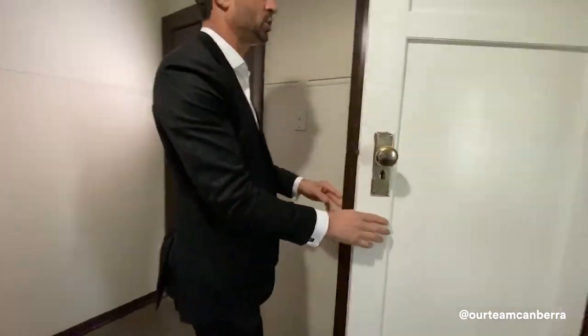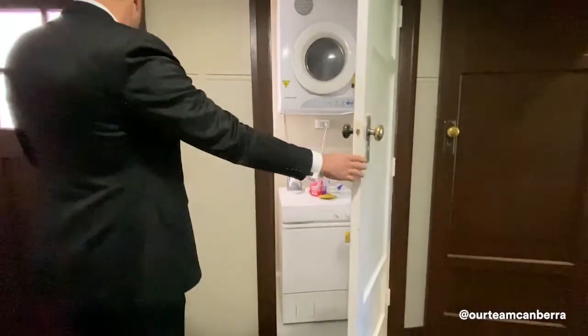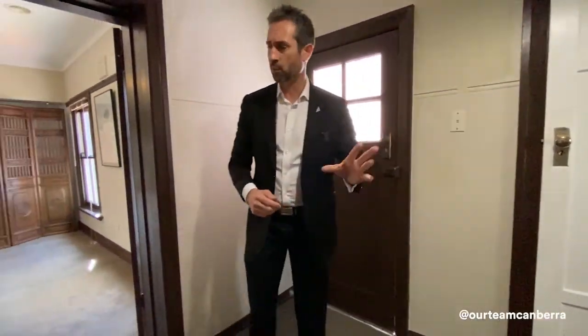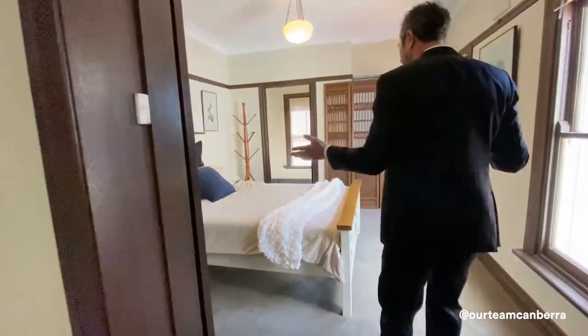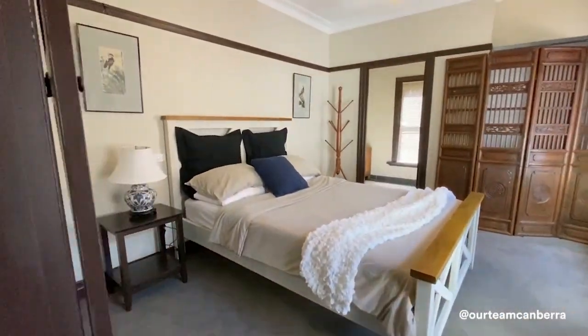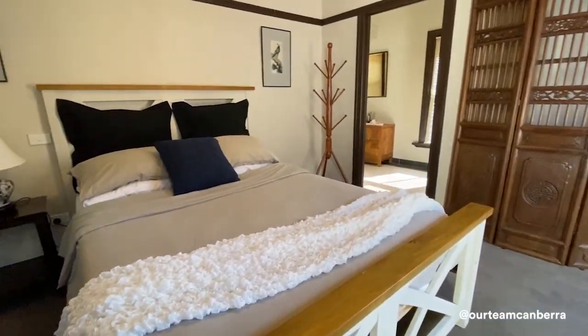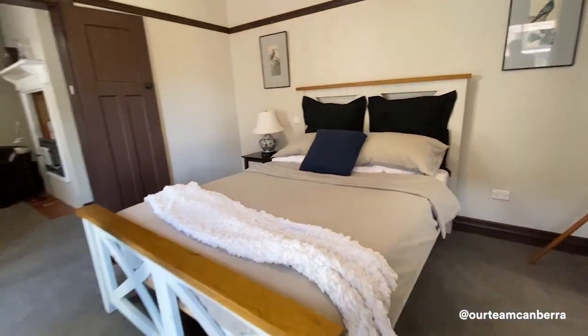Behind these doors is the laundry area, and there's also a door that takes you out to another courtyard. Coming through the double doors, we enter the main bedroom wing. Just have a look at the size on offer — there's room for a big double bed and bedside tables, and a robe space as well.